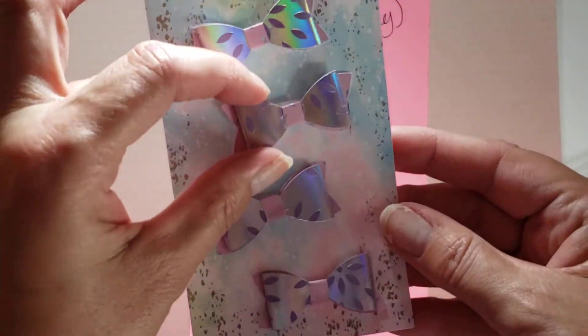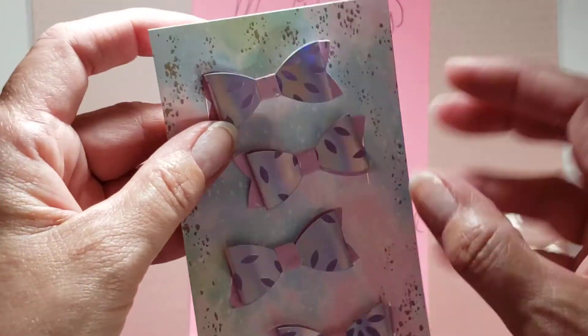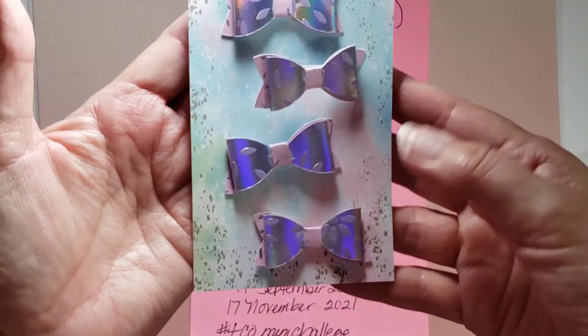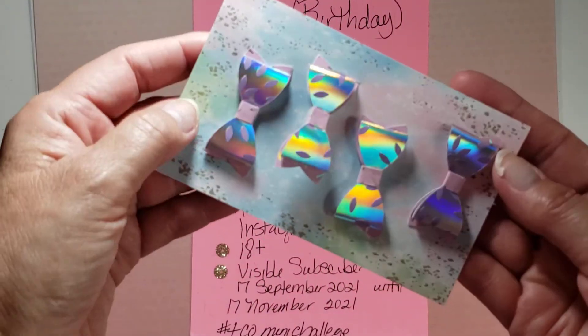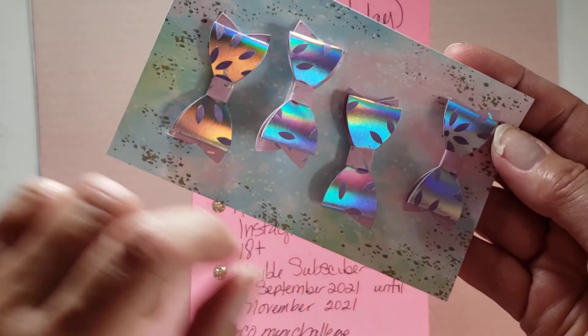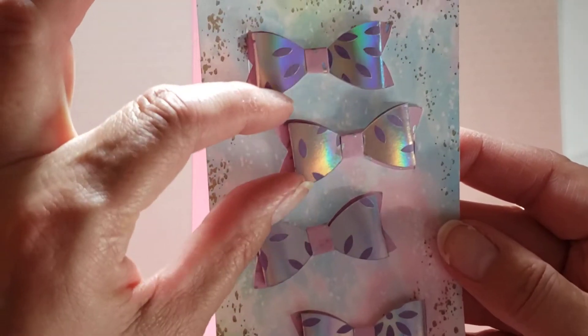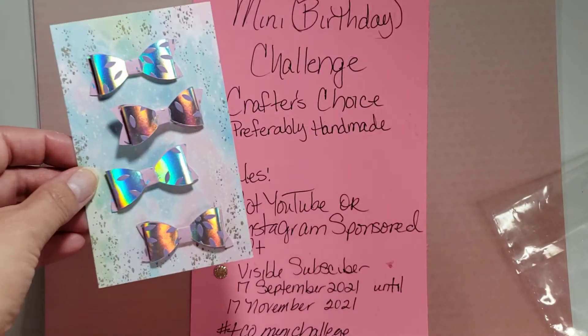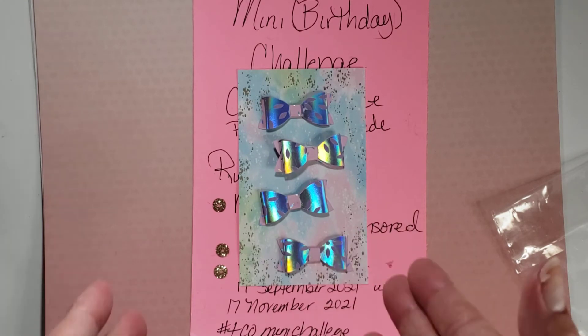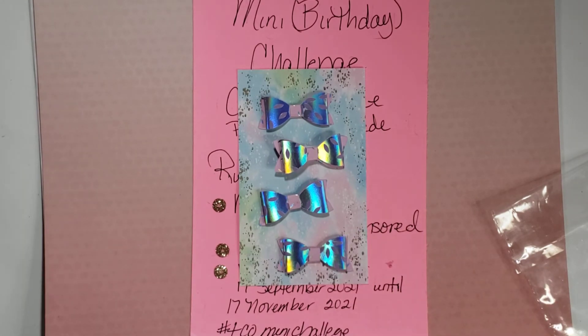Isn't that creative? Unfortunately the mail didn't allow it to come as nicely packaged as she sent it, but I do love that — it's so pretty. This paper here is pretty with a little sparkle on it. These bows are so cute. Thank you so much, Janet — I appreciate you joining in and I appreciate your crafty love and support. Janet will be linked in the description below.